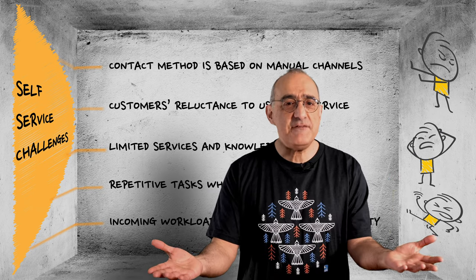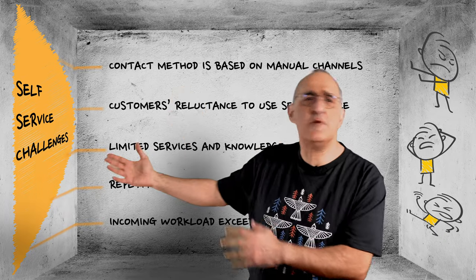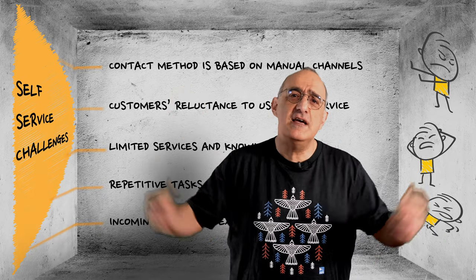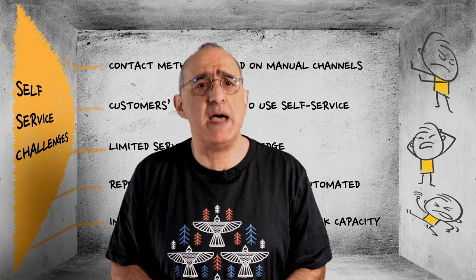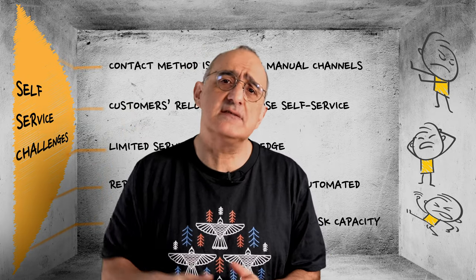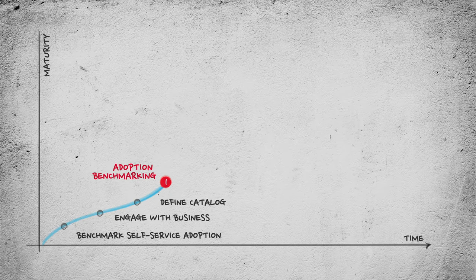So how do we navigate from this to that beautiful customer and employee-friendly picture? Here is a proven roadmap with three key phases to help you develop your capabilities. Start by benchmarking current SLAs, adoption, and automation. Engage with the business community to understand SLAs motivation through surveys, focus groups, and interviews.